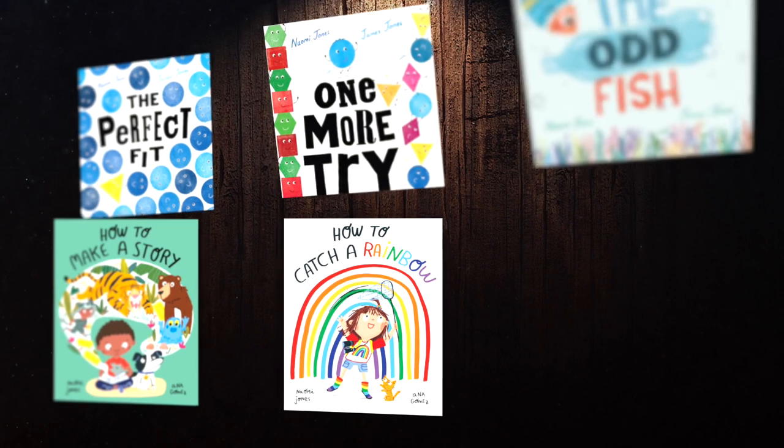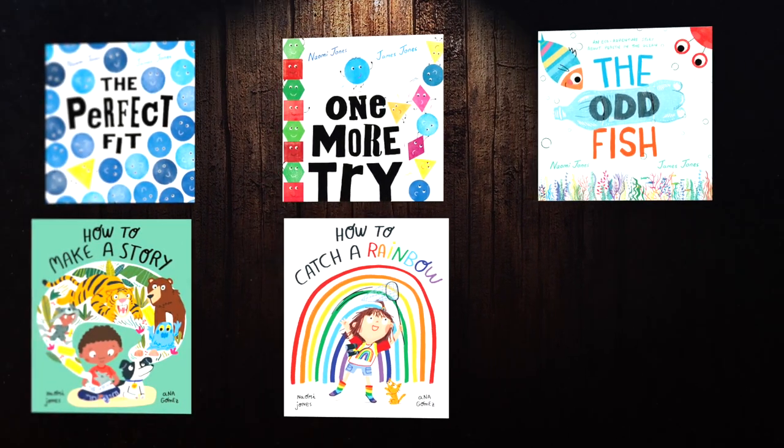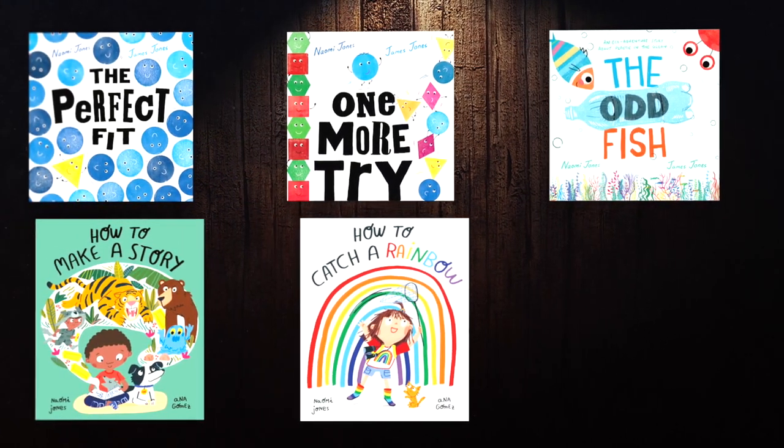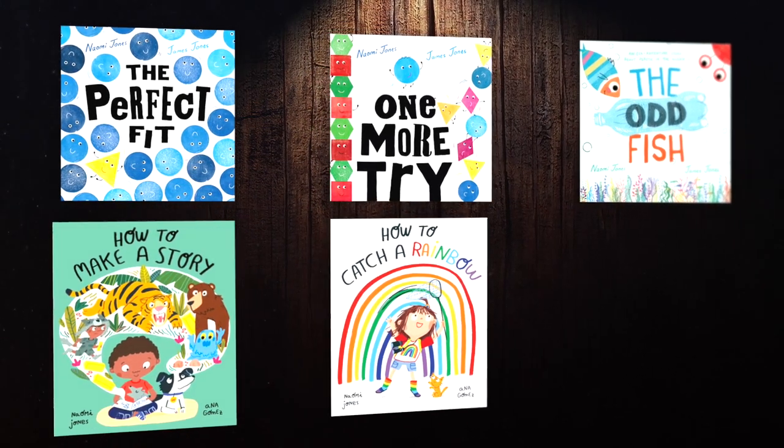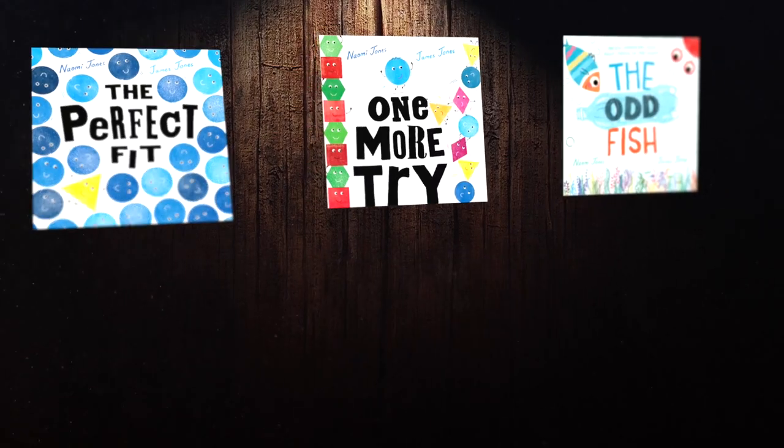Well, I hope you enjoyed that, everyone. If you'd like to get your own copy of How to Make a Story or any of Naomi's other books, they are of course all available online and at all good bookstores. If you enjoy them, please do ask your grown-up to leave a review. You can also watch videos of me reading Naomi's other stories on Naomi and James' YouTube channel. I'll be back here very soon with another story. Until then, goodbye!